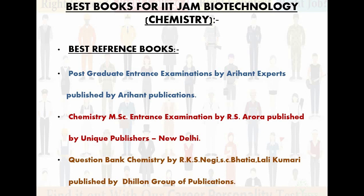Now let's talk about the best reference books for chemistry. The first is Post Graduate Examinations by Aryan, published by Aryan Publications — this publication is the best. Second is Chemistry MSc Entrance Examination by R.S. Aurora, published by Unique Publishers, New Delhi — this book is also very good. Third is Question Bank Chemistry by R.S. Negi, S.C. Bhatia, and Laili Kumari, published by Dhillin Group of Publications. All three books are the best for chemistry preparation for IIT JAM Biotechnology. You can take any of them.